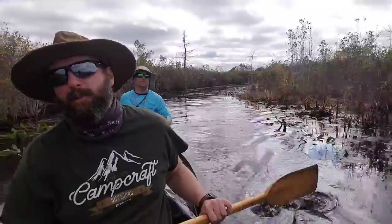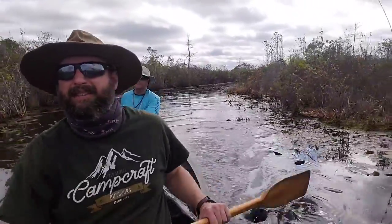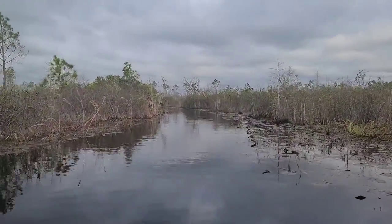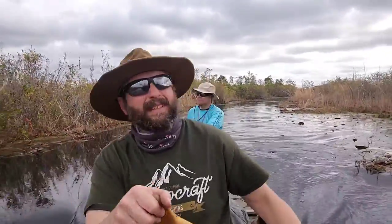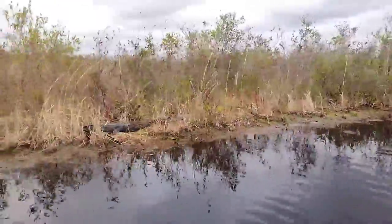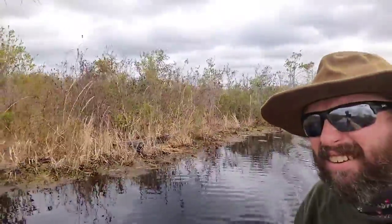It's supposed to rain today but not until later this evening. We've got mile marker five coming up, just a few raindrops — nothing too bad yet. It's blue skies behind the dark clouds and the wind's kicking pretty good so it should blow over fairly quickly. There's an alligator right there — that's our first gator of the trip.